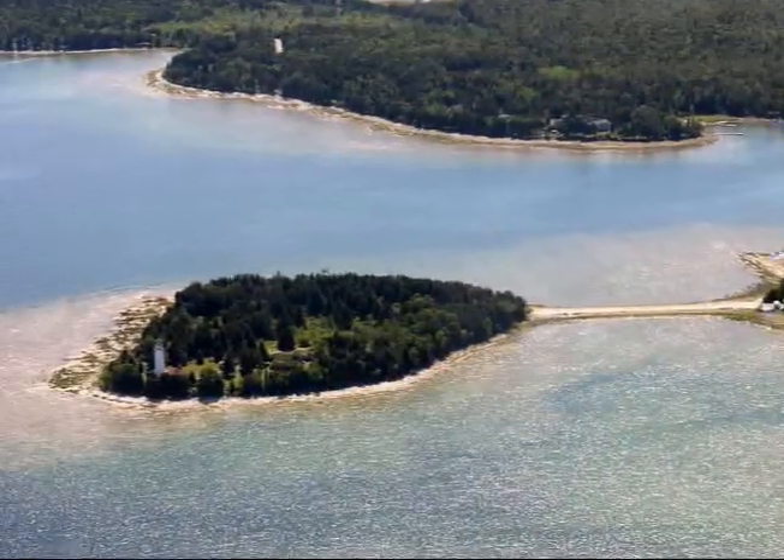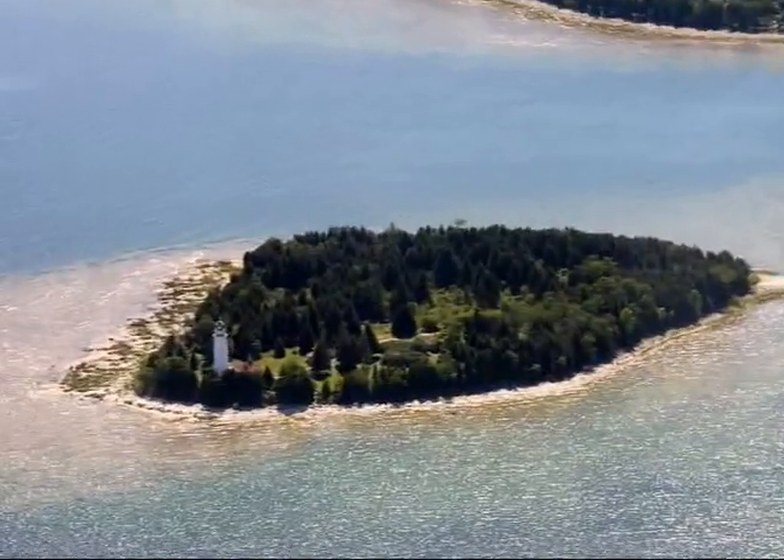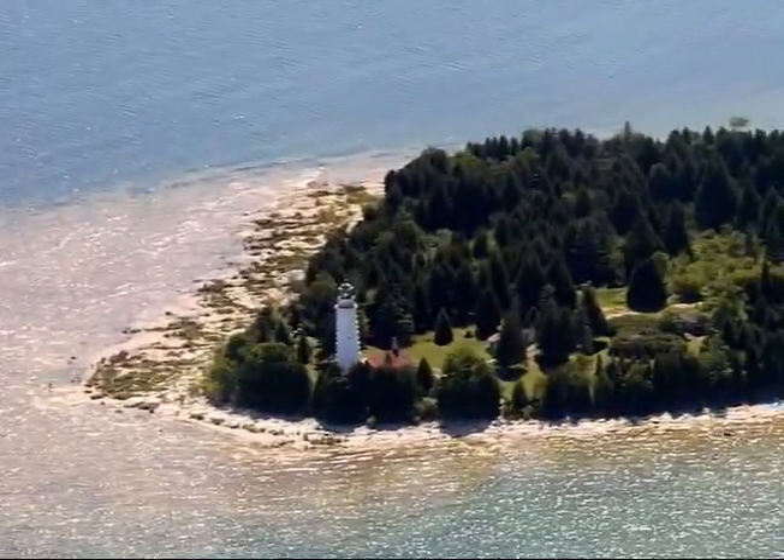Well, here we are at the beginning of the causeway that heads out to Cana Island. Cana Island is the home to one of the most popular lighthouses here in Door County, called Cana Island Lighthouse. And today we're going to check that out. Let's go!